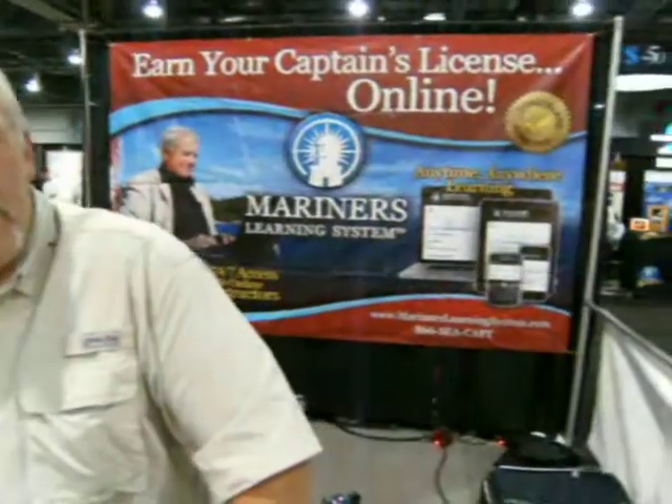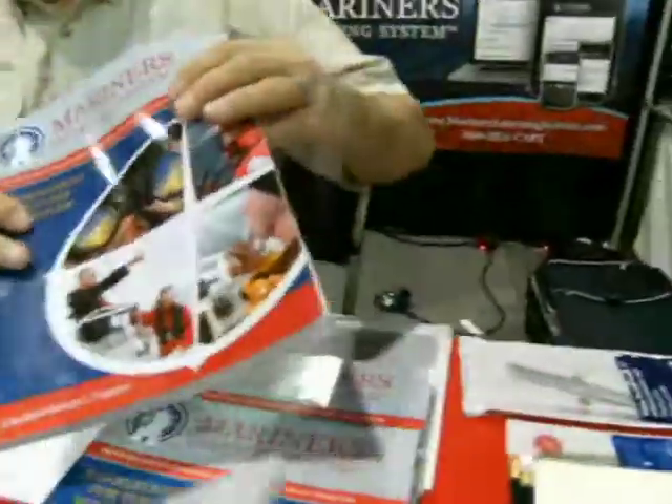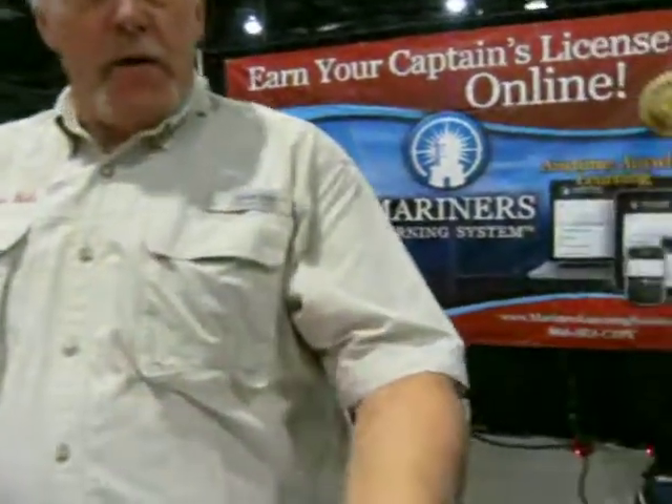Here at the Diva Show we have a boat show special. When people want to contact you, where do they go? They can reach us at marinerslearningsystem.com, or they can call us toll-free at 866-SEA-CAPT — that's S-E-A-C-A-P-T. Thank you very much, Captain Hale.